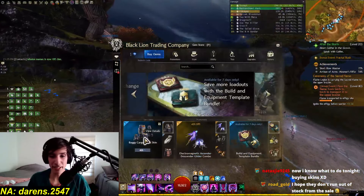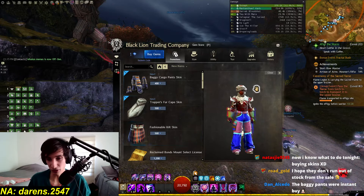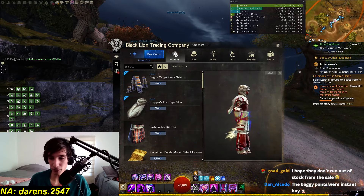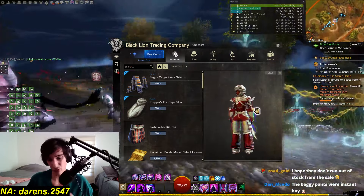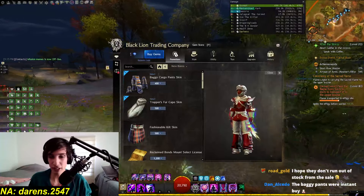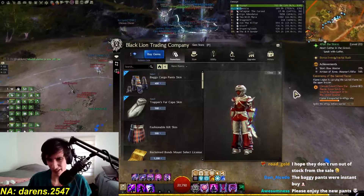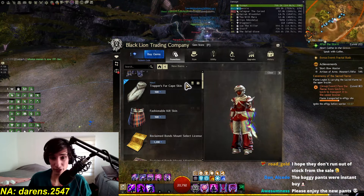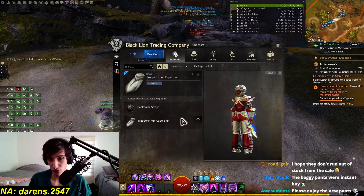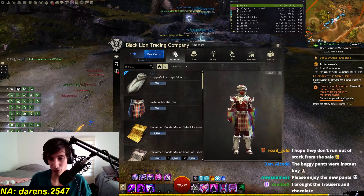We also have baggy cargo pants skins, which honestly look pretty cool. I'm gonna change my outfit so it doesn't look completely horrible — there you go, that's better. Look at those pants, I think they look pretty awesome, actually. Kind of stylish — reminds me of a Final Fantasy X character. There's also the Trapper's Fur Cape skin, which honestly looks pretty cool too. And the Fashionable Kilt Skin also looks pretty cool, if you want to look a bit Scottish.